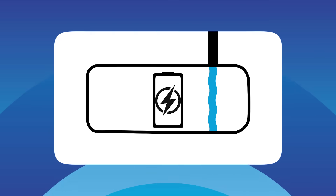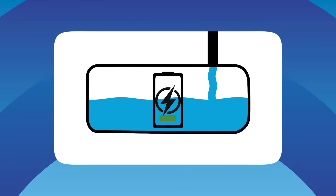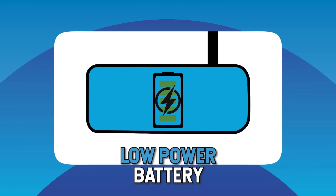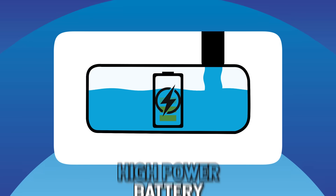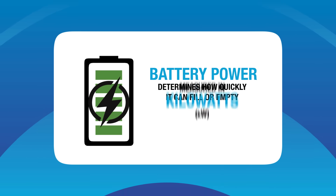Think of a battery as a tank being filled with electricity. Imagine the size of the pipe into the tank determines how fast you can fill or empty that tank with electricity. A tank with a small pipe can only fill or empty slowly — it is a low power battery. A tank with a big pipe can fill and empty quickly — it is a high power battery. A battery's power determines how quickly it can fill and empty, and it's measured in kilowatts.